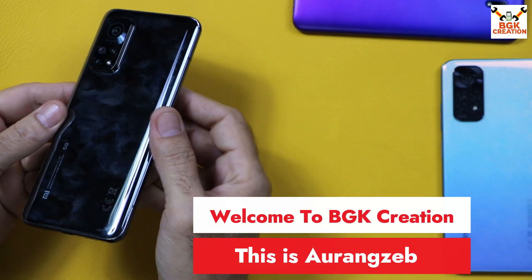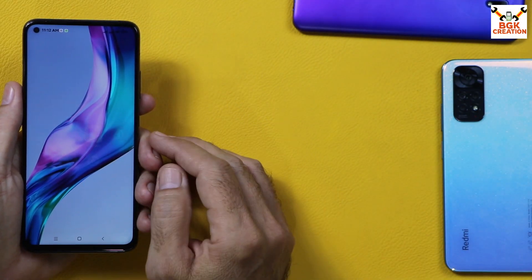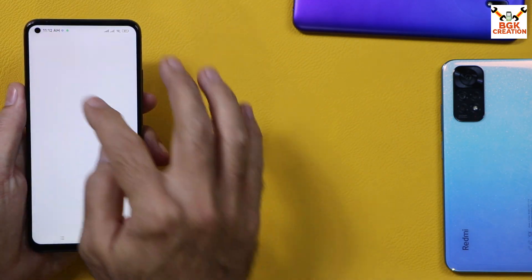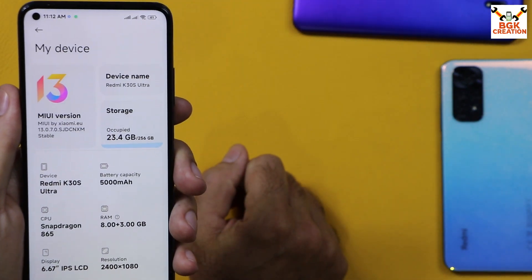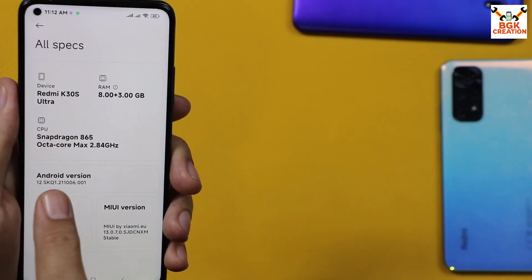Good morning, good afternoon, and good evening everyone. Today I got the Redmi K30S, which was launched globally with the name Mi 10T and Mi 10T Pro. The ROM I flashed on this mobile phone is the Xiaomi.eu MIUI 13.0.7. Tapping all specs, you can see Redmi K30S Ultra and MIUI version 12.